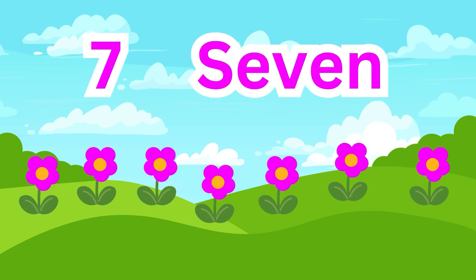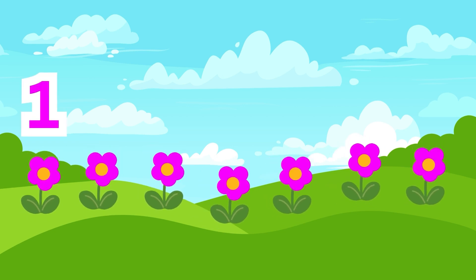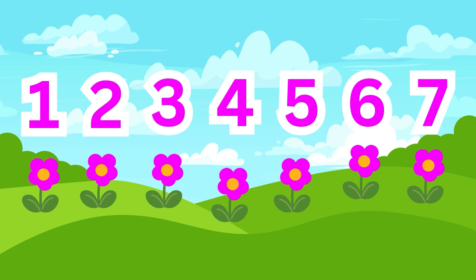Look at this! 7 flowers. Let's count them: 1, 2, 3, 4, 5, 6, 7. Awesome!